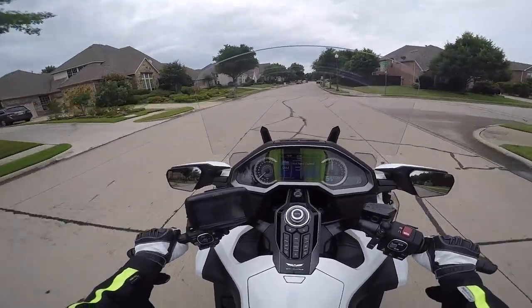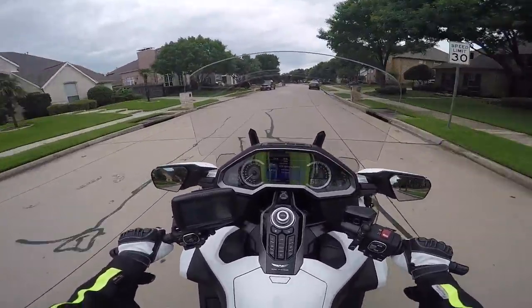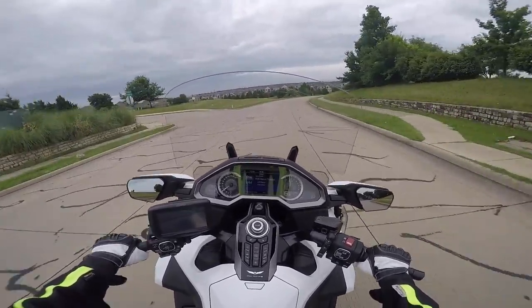Hello YouTube, this is CruiseMan out for a Sunday ride on the 2018 Goldwing. I thought I'd take a chance to check in with everybody and talk about what we've been doing.